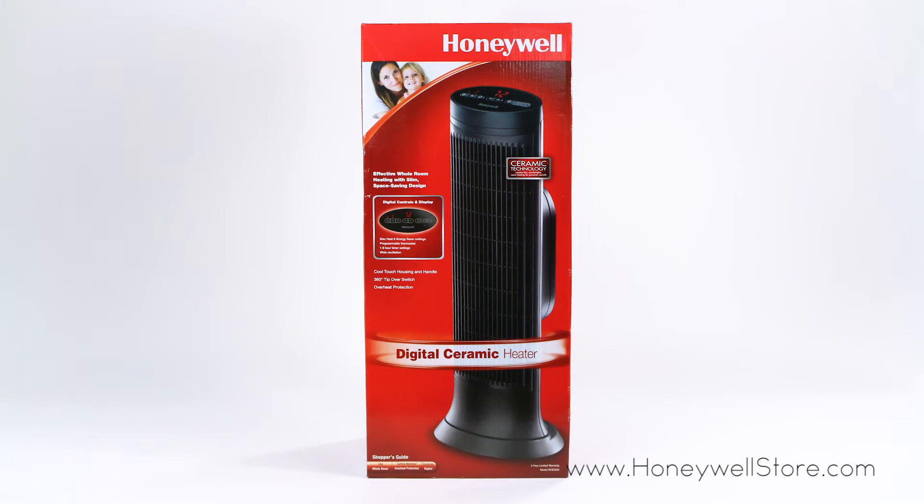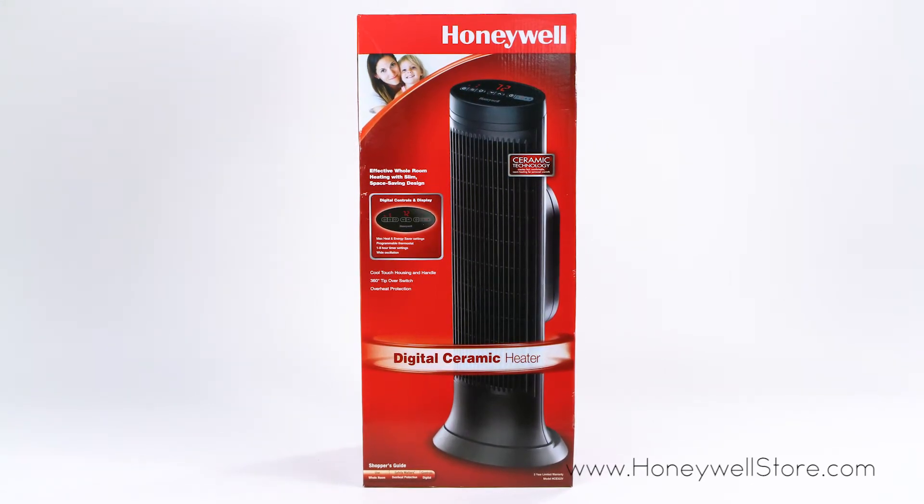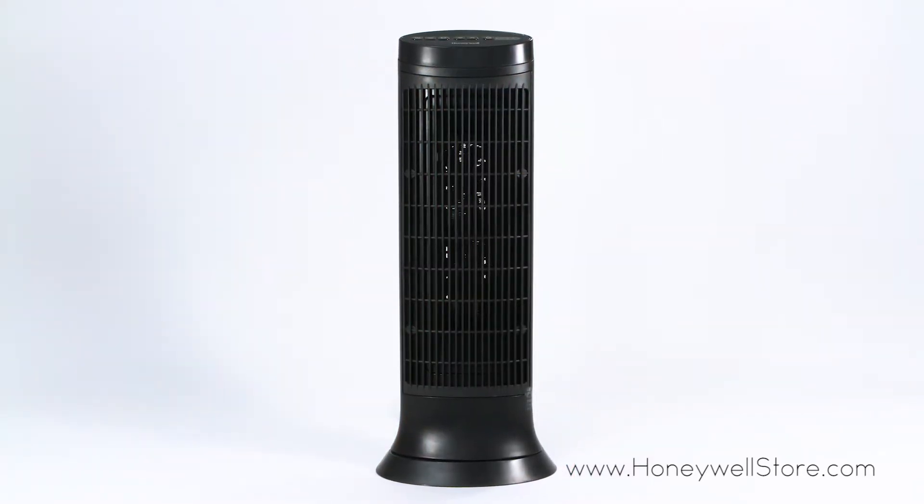The Honeywell HCE322V Ceramic Compact Tower Heater is an increasingly easy to access portable heater that features an abundance of user-friendly additions.